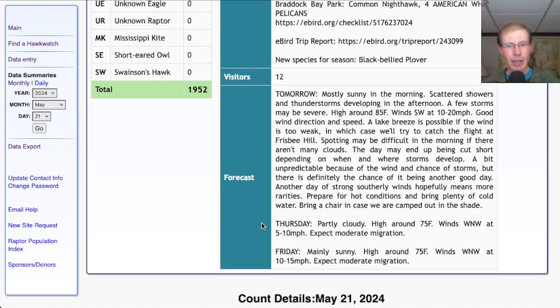For Thursday it's looking partly cloudy with a high in the mid-70s and winds west-northwest at 5 to 10 miles per hour — expect moderate migration. For Friday it's looking mainly sunny with a high around 75 and winds west-northwest at 10 to 15 — again, expect moderate migration.